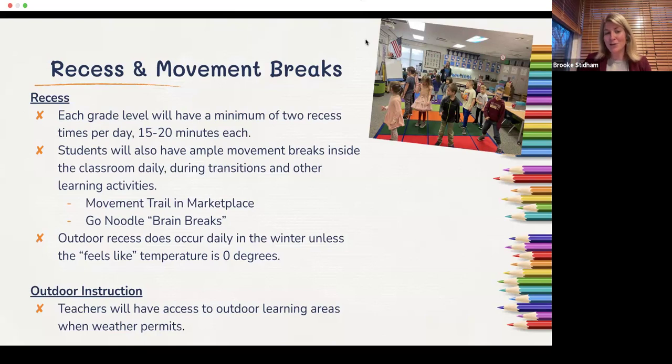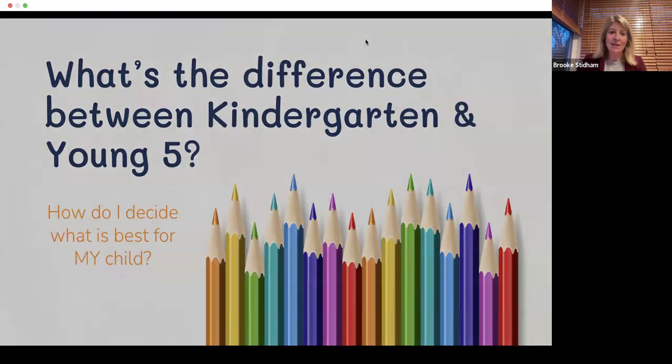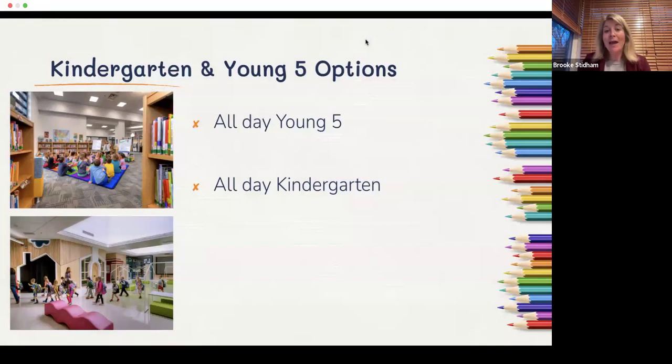What's the difference between kindergarten and Young Fives, and how can you decide what's best for your child? We offer all-day Young Fives and all-day kindergarten. In the past Dexter offered a half-day option, but we haven't had enough interest to maintain that program, so both options are full-day with the same start and end time. The day is paced slightly differently for Young Fives but only full-day options will be available next year.